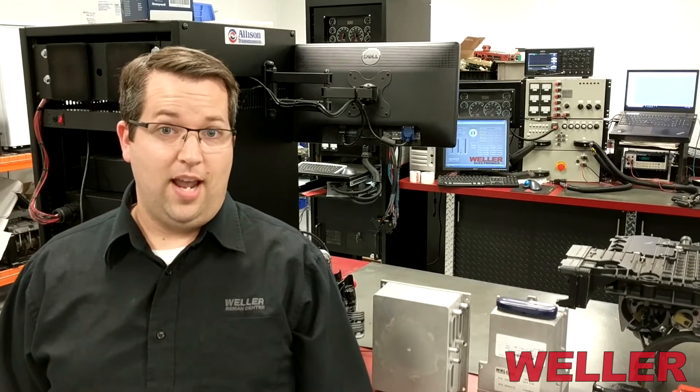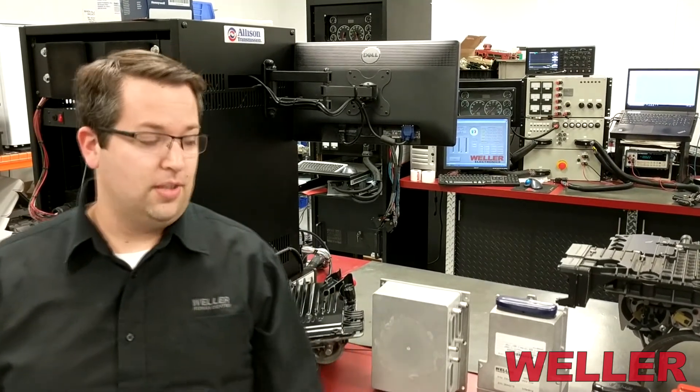Hi there, my name is Ryan Van Vels with Weller Truck Parts and I'm the Program Manager of the Electronics Department. I'd like to have a moment of your time to go over some of our electronics offerings that we remanufacture.